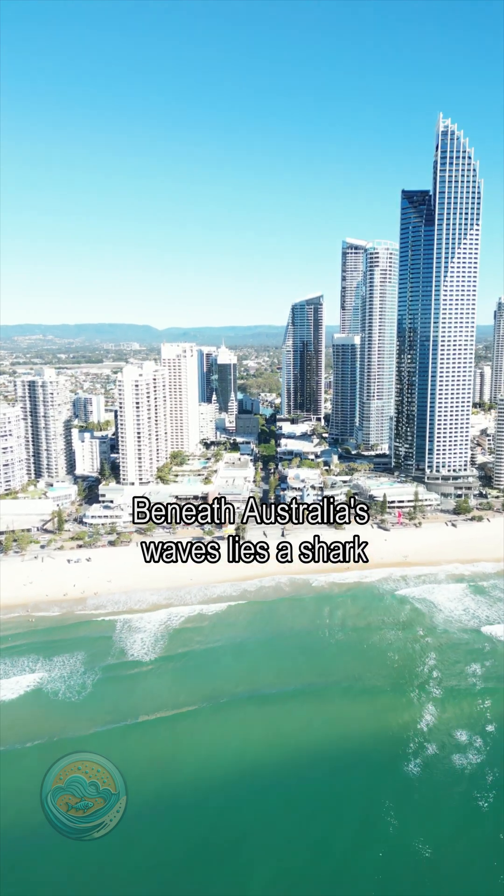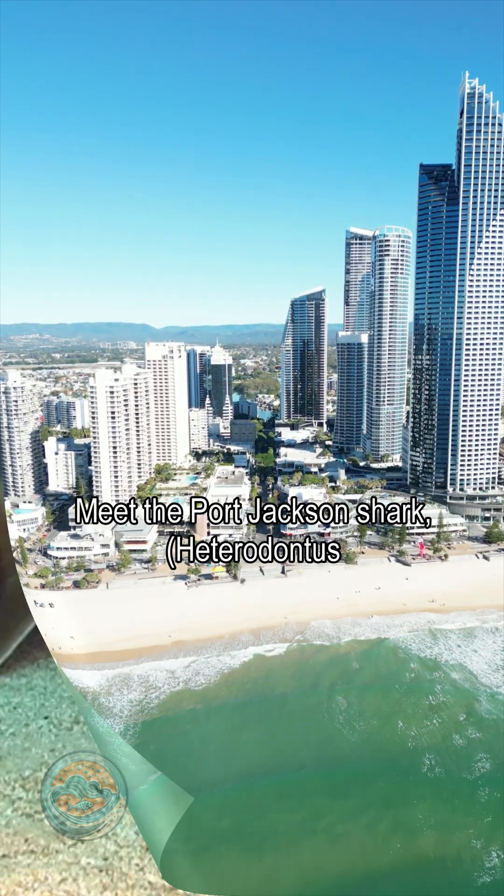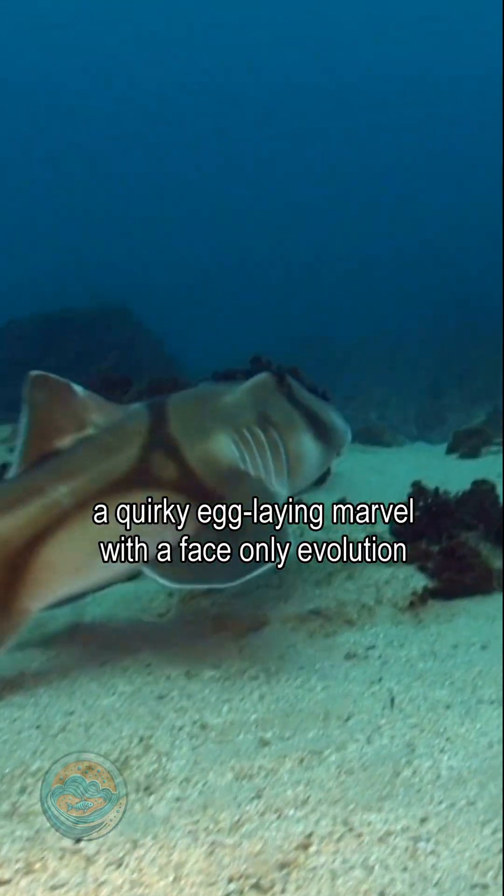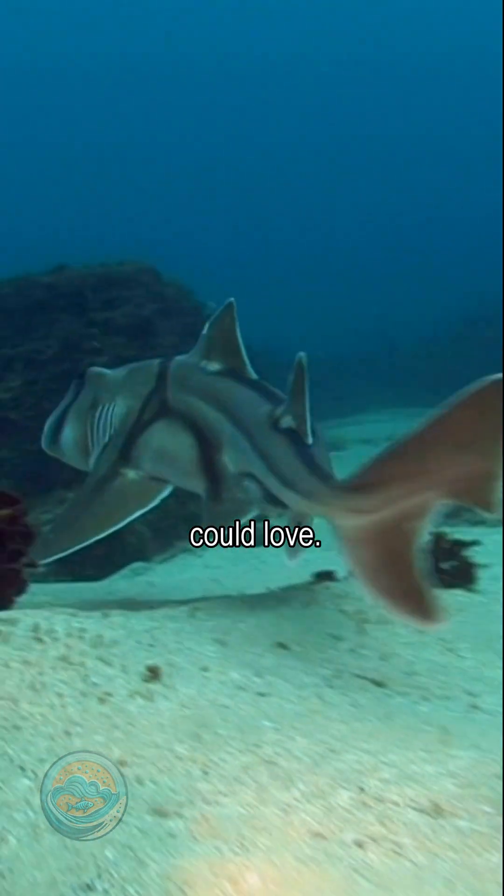Beneath Australia's waves lies a shark that breaks all the rules. Meet the Port Jackson shark, Heterodontus portus jacksoni, a quirky, egg-laying marvel with a face only evolution could love.